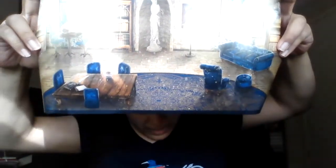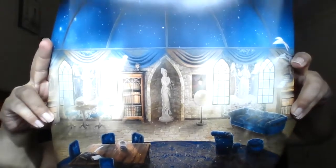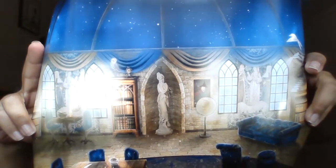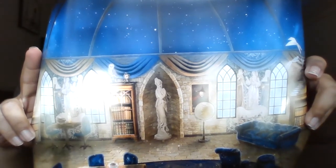Next is an art print of the Ravenclaw common room. It's really pretty. This is actually a print I want to put up because it's just really pretty. I love the blues, love the stars, love that there are so many books. So that was really nice. I really like that one.